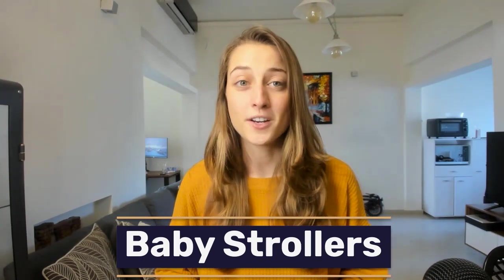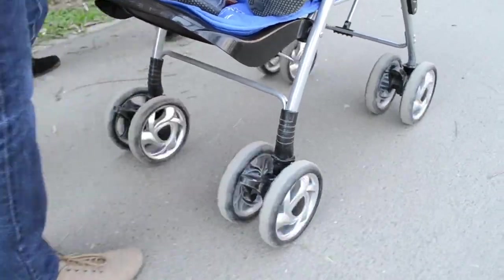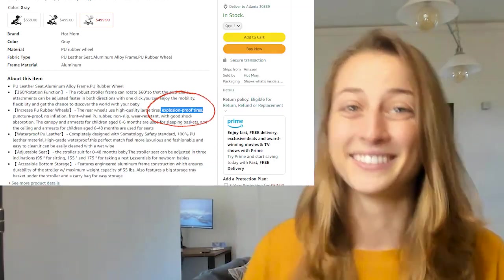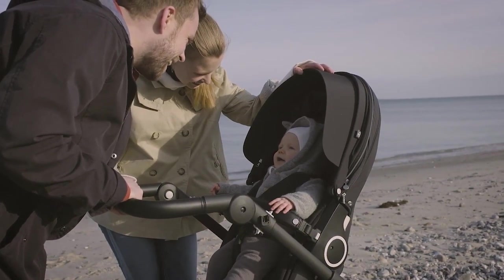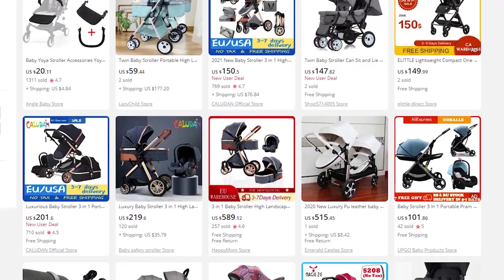Our second niche is baby strollers. If there's one area where parents like to splurge on their babies, it's definitely with baby strollers. Strollers have turned into a lot more than just their original purpose. Parents focus on many different details like safety and durability features — does this stroller have explosion-proof wheels? Real thing, real Amazon posts. They also consider strollers as a fashion statement. This is something that parents are going to be pushing around all day, so it might as well look nice and have some leather seats. That's why this is definitely a great high-ticket product within the evergreen baby niche.